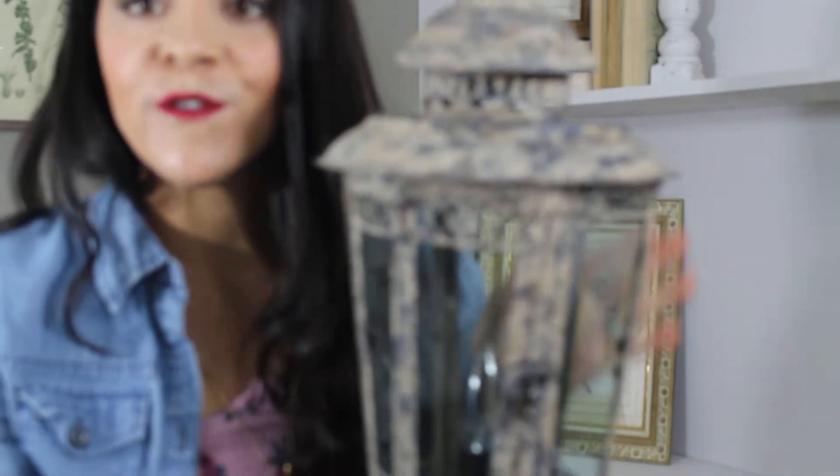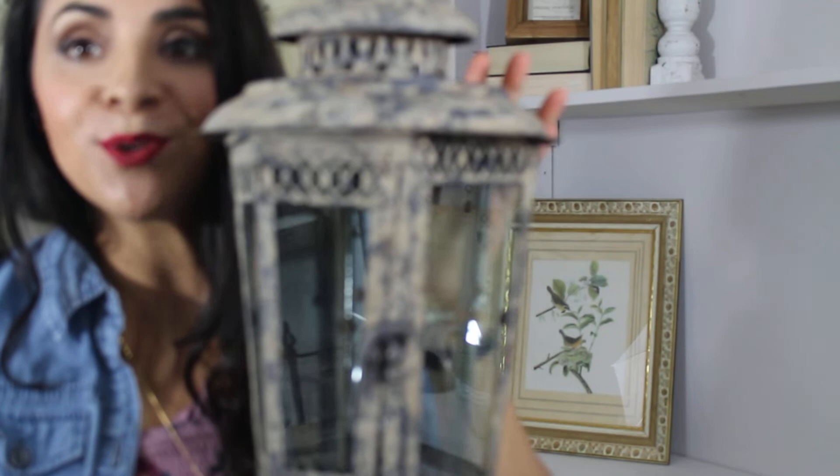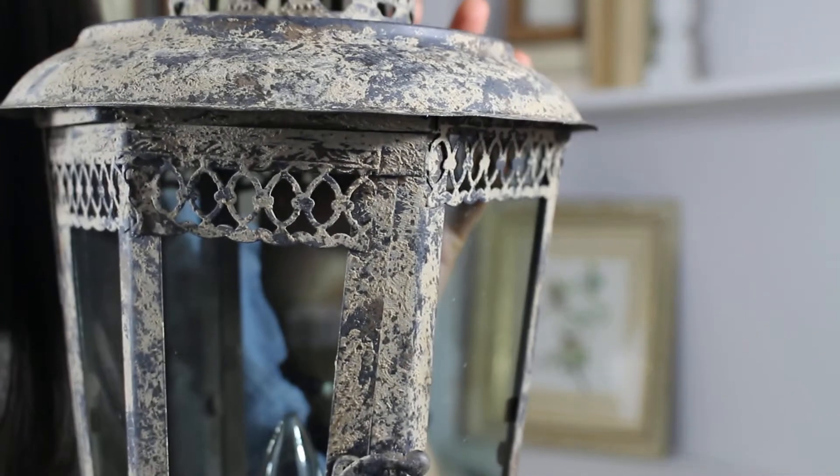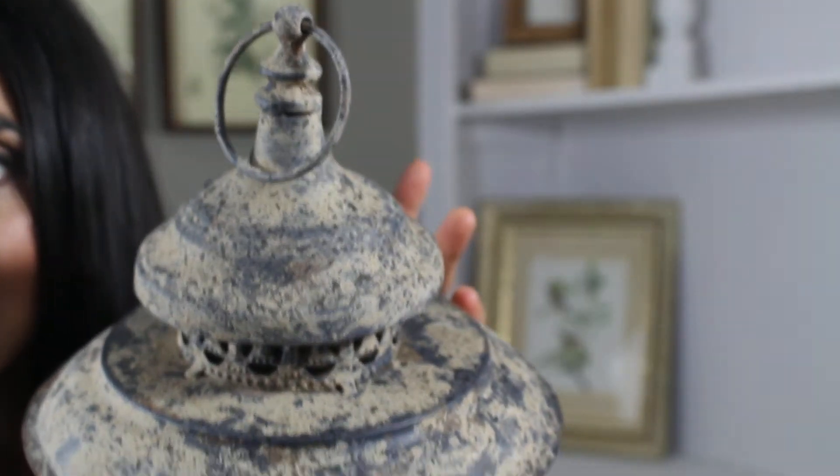Hi Steelers, this is Joe from DecorSteel. This is an absolute favorite — a must-have top five for sure. It's this beautiful French-inspired metal lantern. OMG, look at this beauty, it is fantastic.